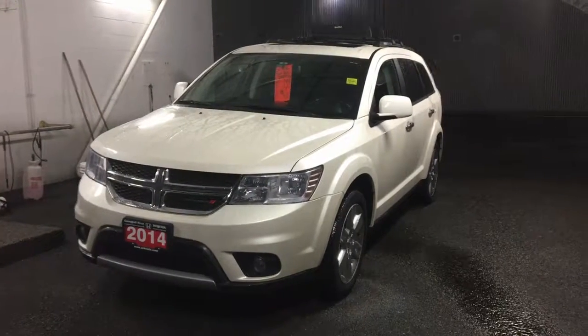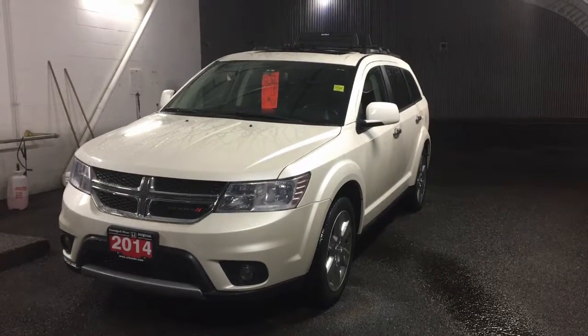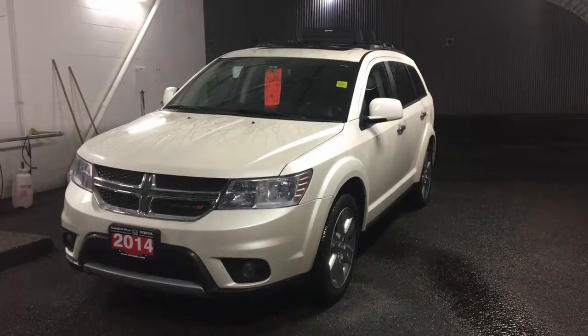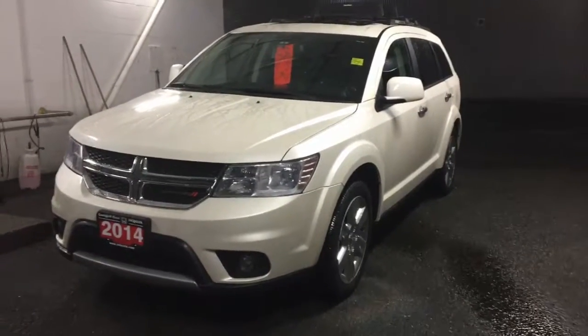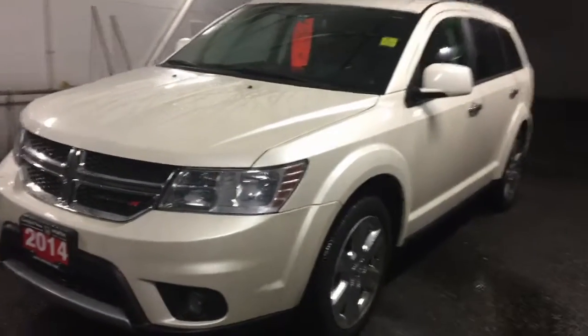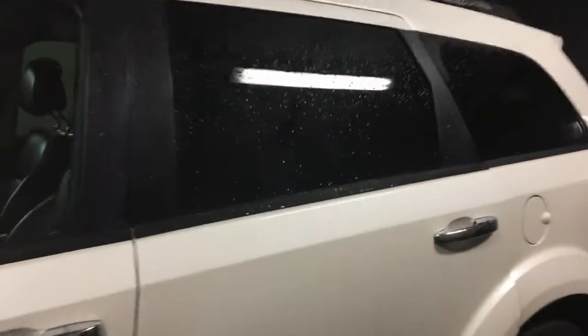Hey Kevin, it's Brandon here from Camelot Honda. I wanted to put this video together for you real quick on our 2014 Dodge Journey. As you can see, it is in excellent condition — it's absolutely stunning, gorgeous. No scratches, no dents. Look at that. I just want to come around to the rear here.